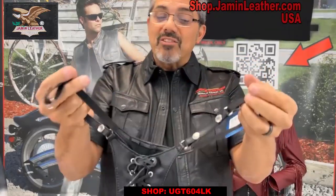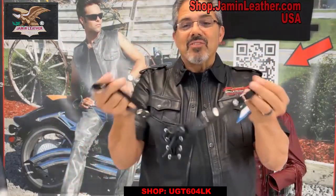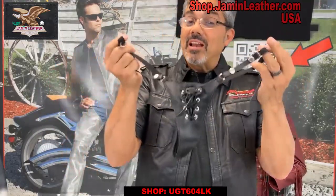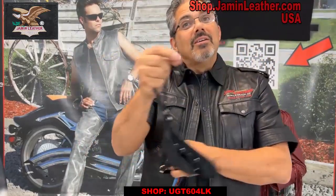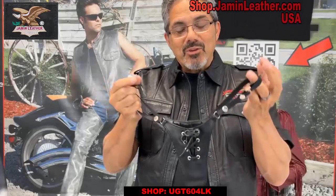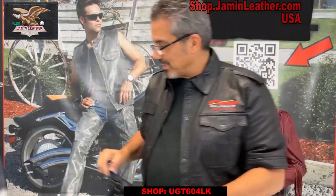Generically, one size fits most — which is 95% of everybody that tries it. Really cute thong, made in the USA. Great item for you — a Jam and Leather exclusive item, right here at Jam and Leather.